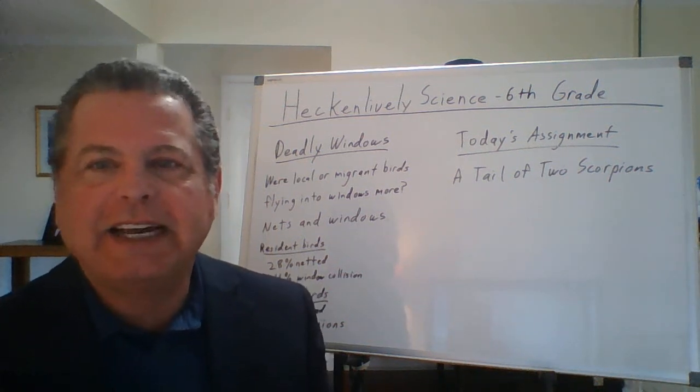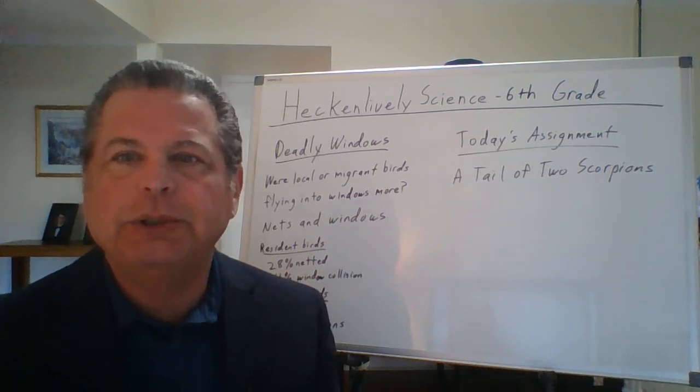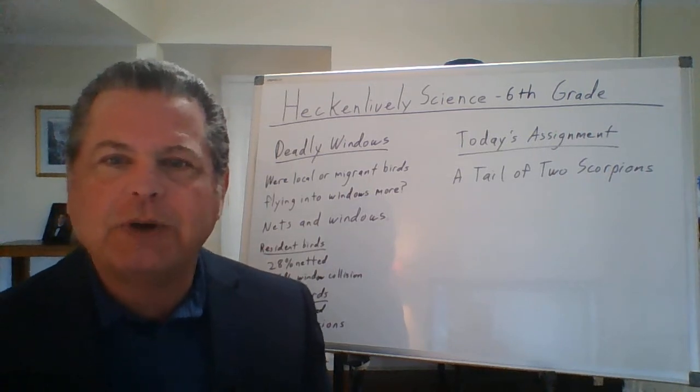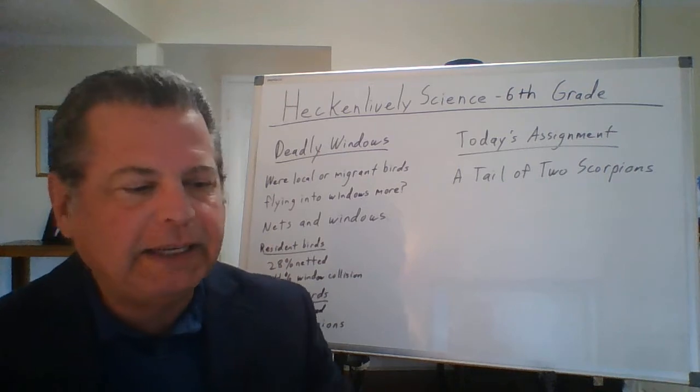Hello, dear and beloved science students. It's your favorite science teacher, Mr. Hackenlotley, coming to you on Monday, May 4th, during the lockdown. Last Friday, the assignment I had given you was Deadly Windows.